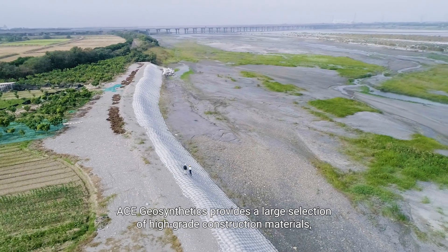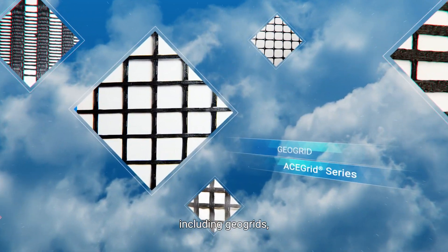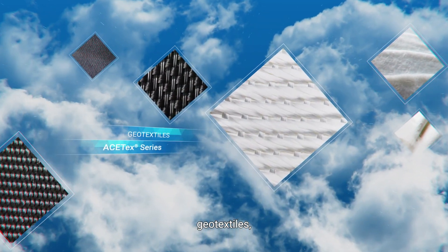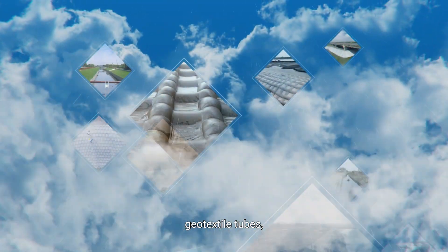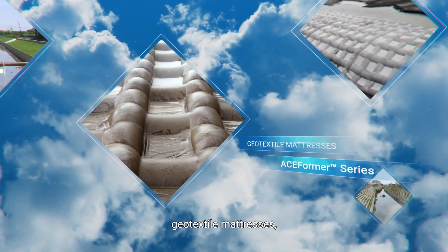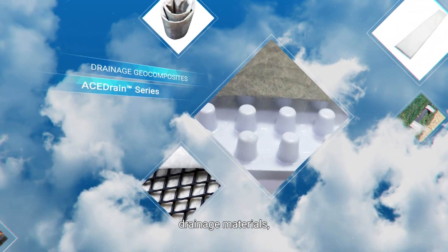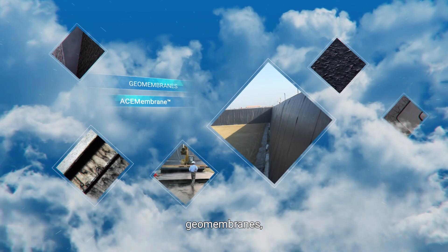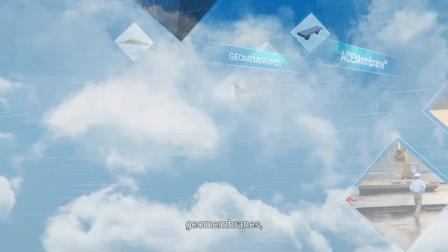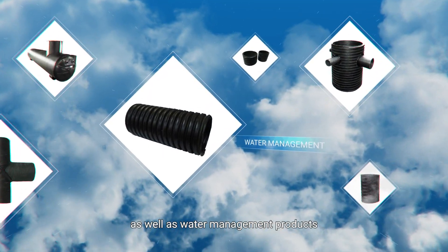ACE Geosynthetics provides a large selection of high-grade construction materials, including geo-grids, geo-textiles, geo-textile tubes, geo-textile mattresses, erosion control mats, drainage materials, silt curtains, geo-membranes, landscape products, as well as water management products.